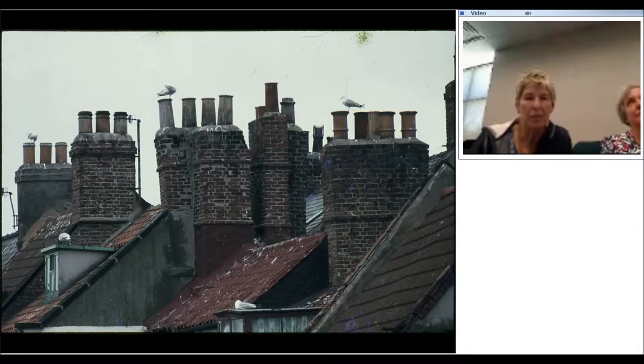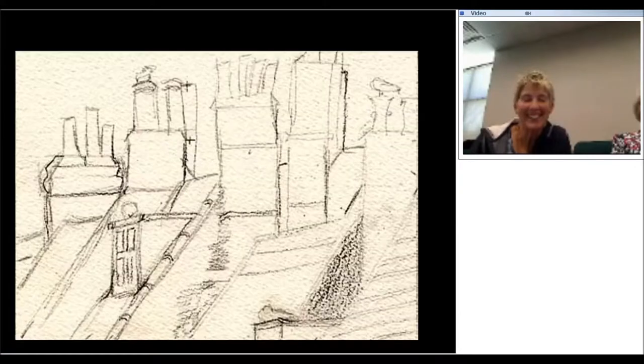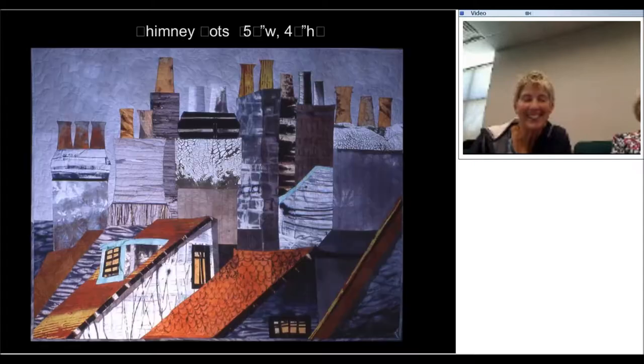This is Chimney Pots in Whitby in the north of England. Whitby is a town that Captain Cook sailed from to discover the South Pacific, taking with him various gifts for the Pacific Islanders such as venereal disease and measles — and he discovered a number of islands including one called Australia. But I like the Chimney Pots in Whitby, so there's my sketch and here's the quilt.